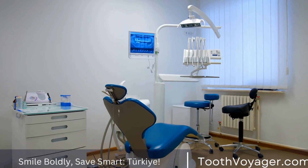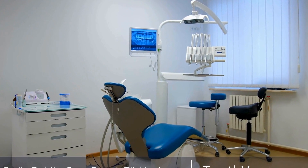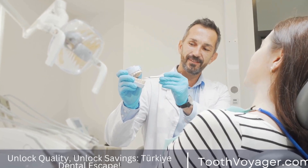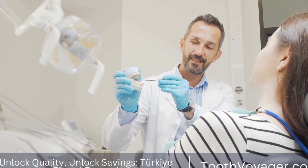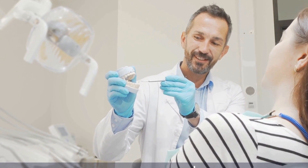Dental fillings are an everyday dental procedure utilized to fix and restore teeth that have been damaged due to decay. The process involves the removal of any decayed areas of the tooth before covering the affected area using a material, to return the tooth to its natural appearance and functionality.